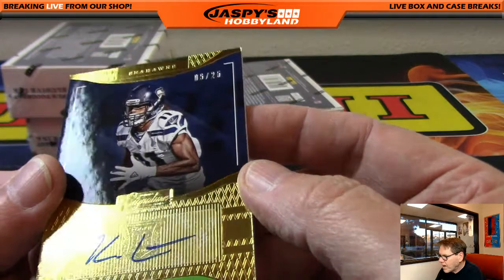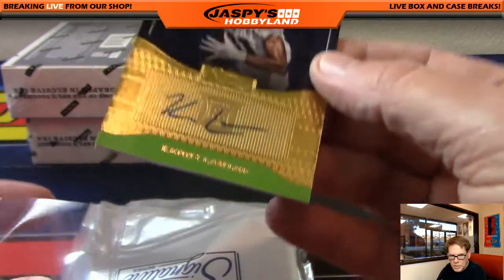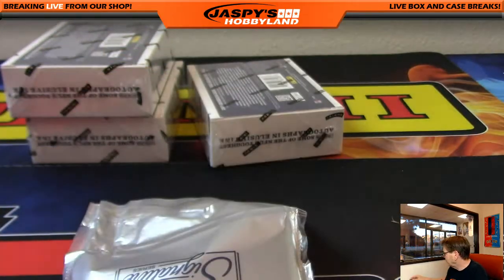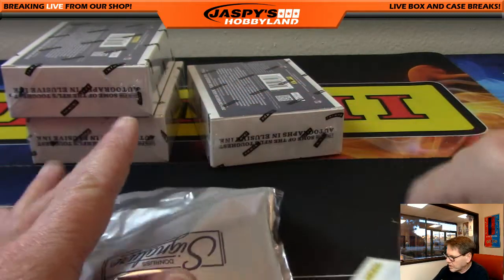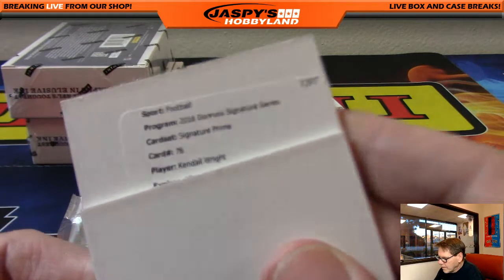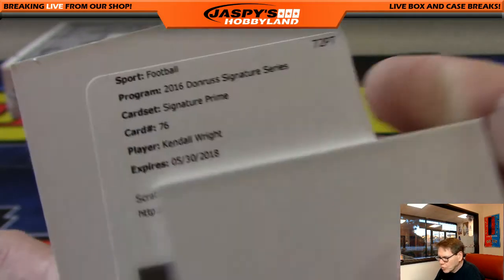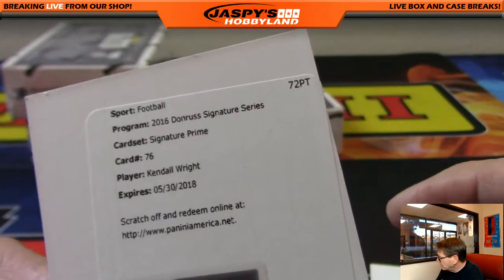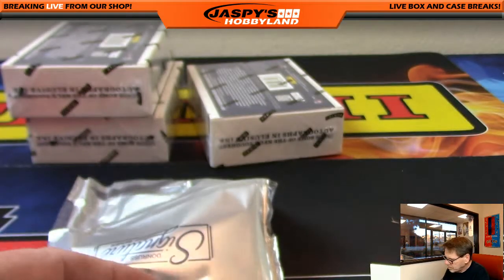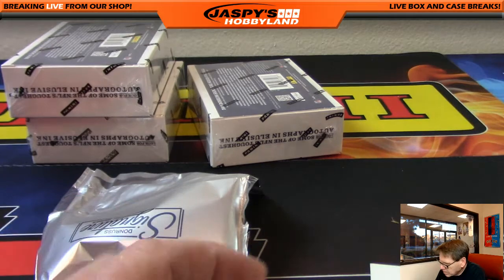So Brett needs a hit or two — we'll try our best. That is a nice card, and another redemption: Kendall Wright, signature prime, card number 76. Kendall Wright — I believe he's with the Titans, the Tennessee Titans. That's Jay — congratulations, Jay!